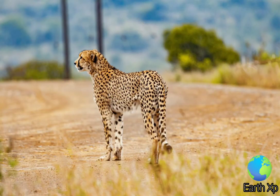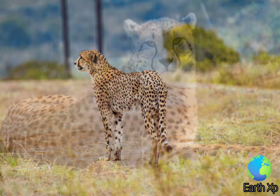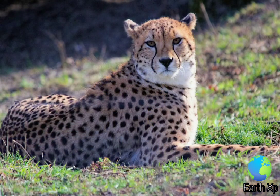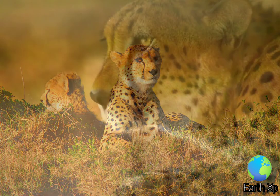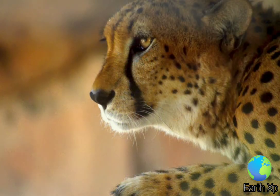Each cheetah has a distinct pattern of spots which can be used to identify unique individuals. The cheetah is a lightly built, spotted cat characterized by a small rounded head, a short snout, black tear-like facial streaks, a deep chest, long thin legs, and a long tail.